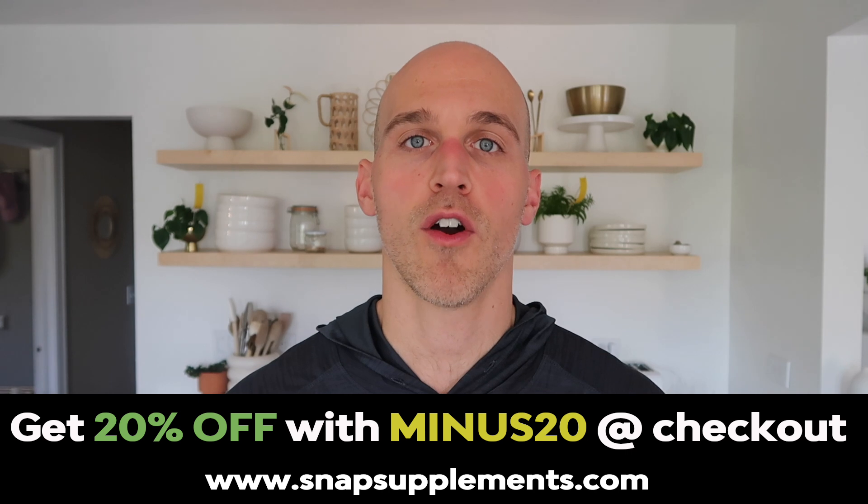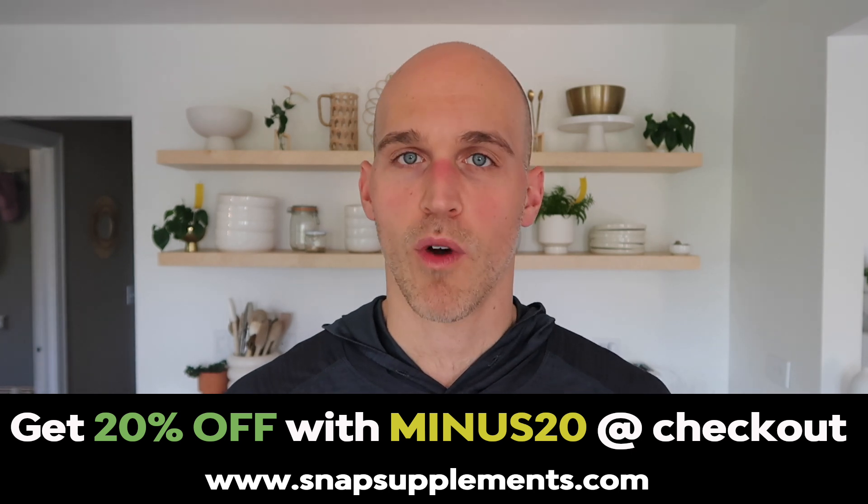Down below will also be the Snap Supplements link. Don't forget, you can get 20% off with my discount code minus20 storewide. Thank you for the support, and thank you so much for coming here to Minus the Gym and hanging out with me and watching my videos. If you want to learn more, don't forget to hit that subscribe button, and maybe drop a like on this video too if I helped you out. I'll see you in the next one.